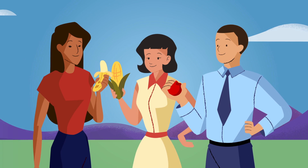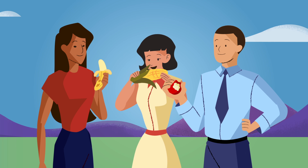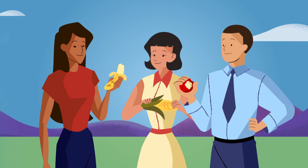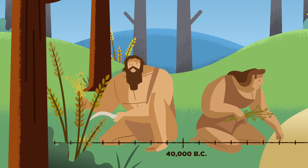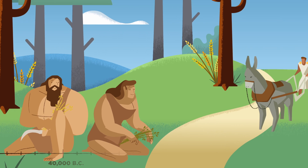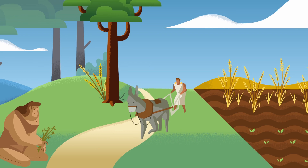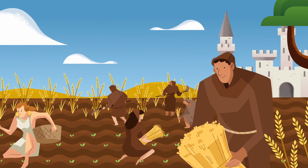You might not know this, but every day you reap the benefits of plant breeding. In fact, much of what you eat could not exist without it. Plant breeding started many thousands of years ago, when people first domesticated wild plants. By selecting the best plants and breeding them over time, ancient farmers cultivated crops that were ever tastier, more nutritious, and more resilient.